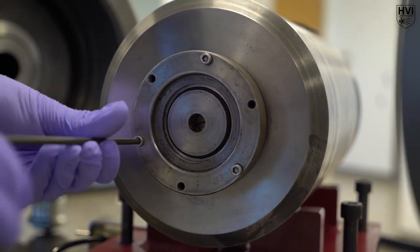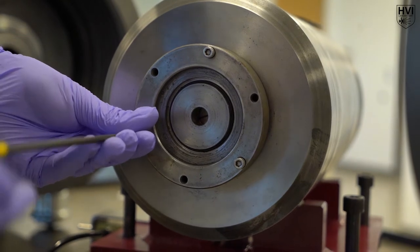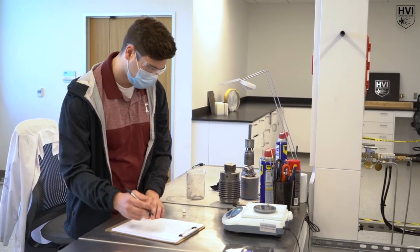This assembly houses the scored pedal valve, which is designed to rupture at a critical pressure and initiate the projectile acceleration. The desired projectile package, containing the projectile and its sabot, are carefully weighed.